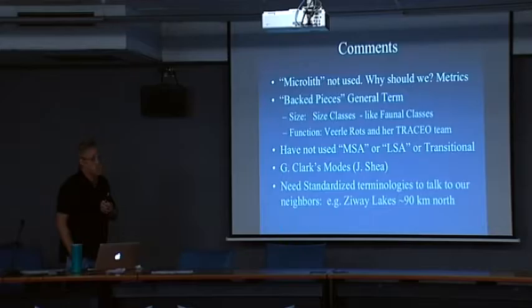You may have also noticed I have not used the term 'Middle Stone Age' or 'Later Stone Age' — or 'transitional,' a term that I really hate.